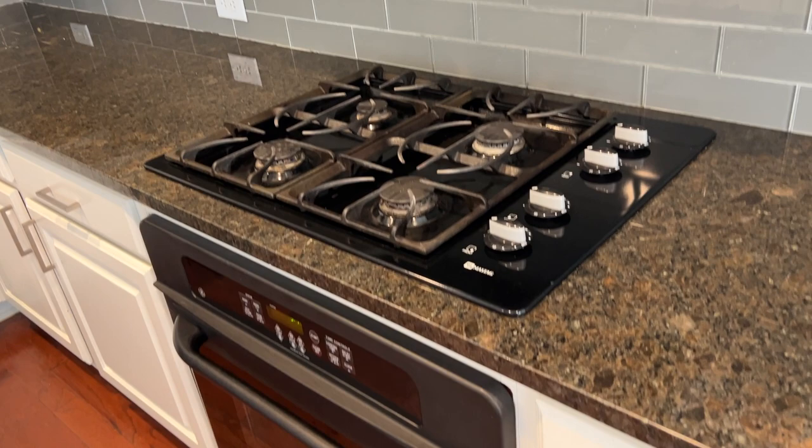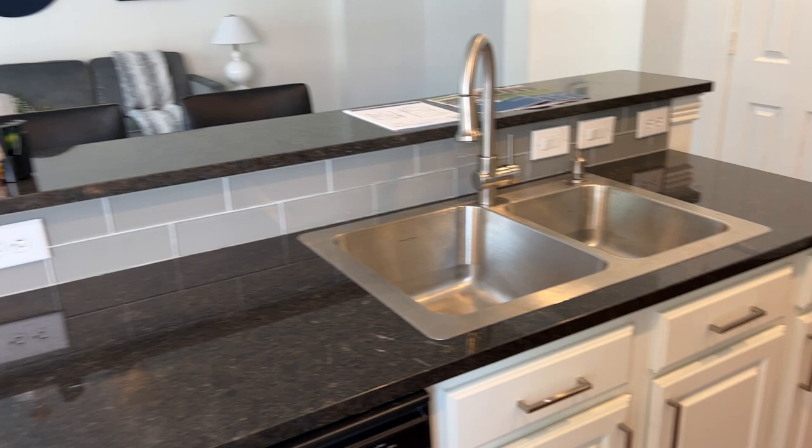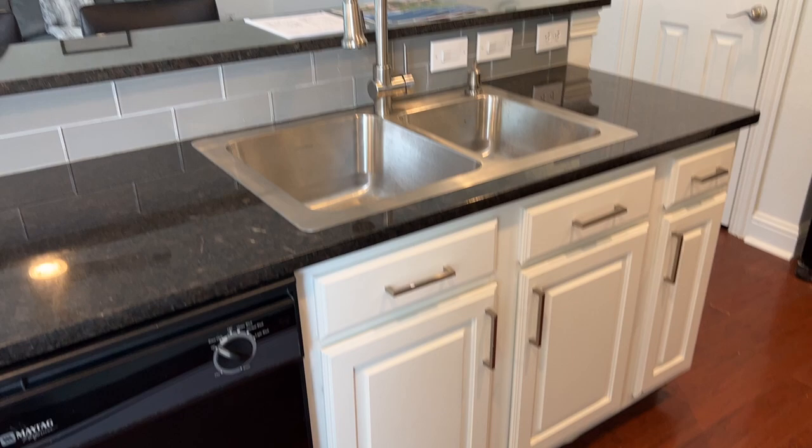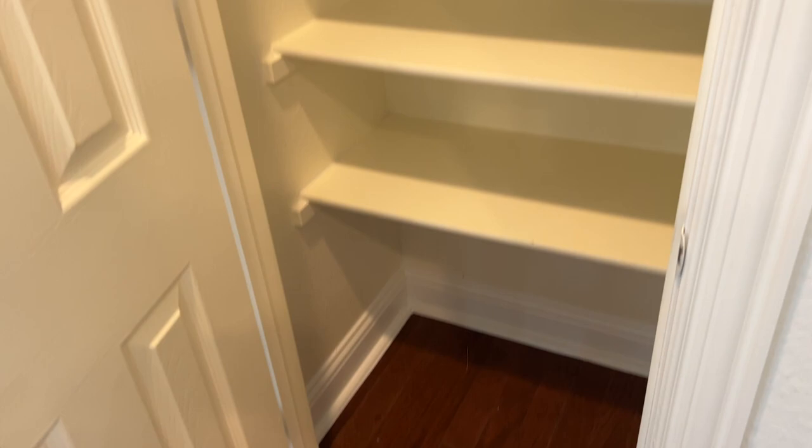Over the range microwave. Gas cooktop, which is a little unusual for a townhome, and then a built-in oven. Nice three-by-nine glass subway style tile in gray. I think this was called Tropical Brown, but it's granite countertops. Nice elevated space for bar stools. Dishwasher is the original — it's probably towards the end of its life. You do have a nice spot for the refrigerator to hide the side of it, and then a decent pantry.